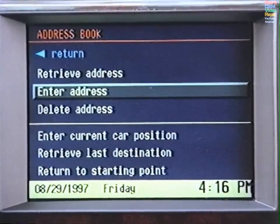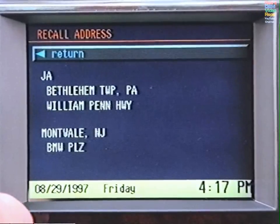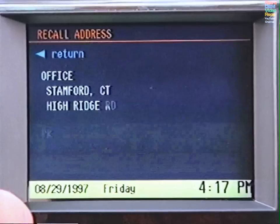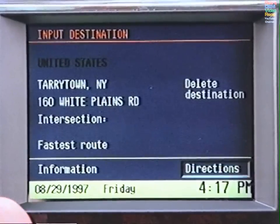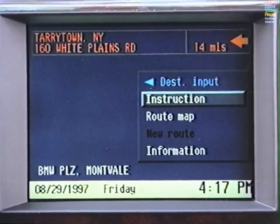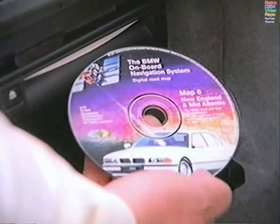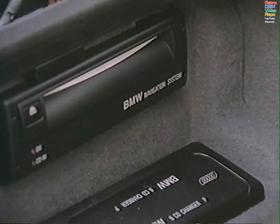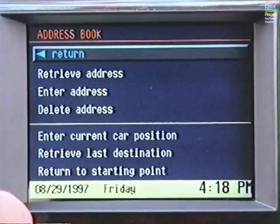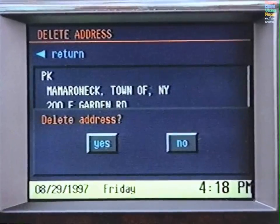To retrieve an address from the address book, select Retrieve Address. Scroll through the names and addresses you've stored, highlight the one you want, and press. Then select Directions if you wish to begin your journey. However, the BMW On-Board Navigation System can only provide directions to stored addresses that are available on the map CD being used. To delete one, select Delete Address, highlight the one you wish to delete, and press the knob. Press again at the prompt.